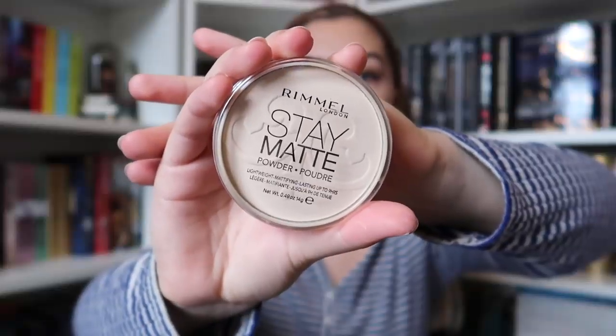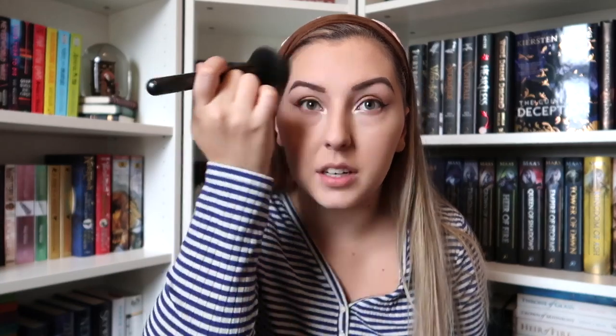Next up is face powder. I use the Rimmel Stay Matte Powder in the shade Transparent — I don't like a lot of colour on my face, so I like that this is transparent. I just dab in, tap it off, and go to town. I put quite a lot on because it is mattifying and I don't like looking glowy. This powder also makes my eyebrows lighter, which is handy — if I've made them too dark, I can dust them with this and they lighten up quite a bit.